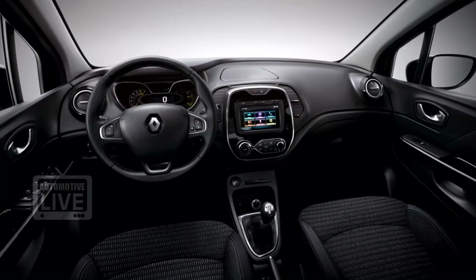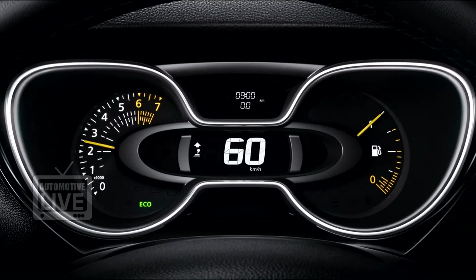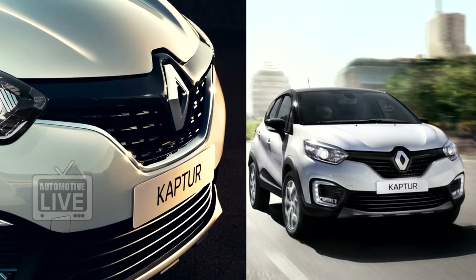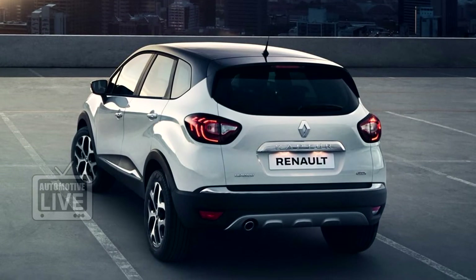We expect the Captor to be launched with a host of interior and customisation options, so rest assured that the Captor you buy may be very different from the standard model being offered in the market.